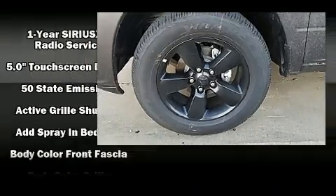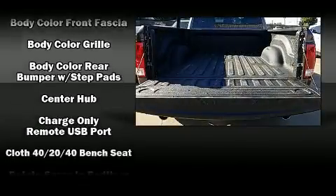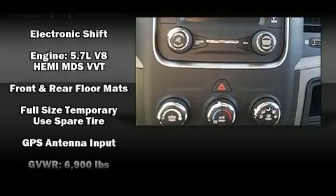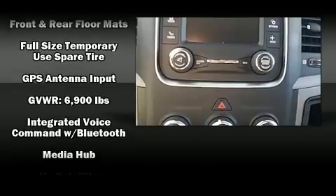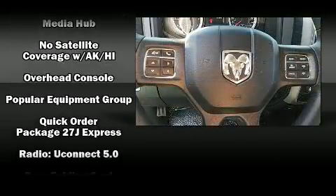Features include one-touch window functionality, a rear step bumper, a front bench seat, fully automatic headlights, a bed liner, and much more. Audio features include an AM/FM radio and six well-positioned speakers.